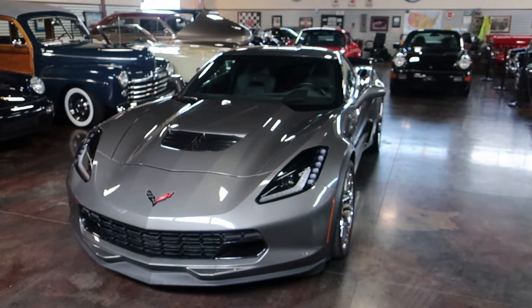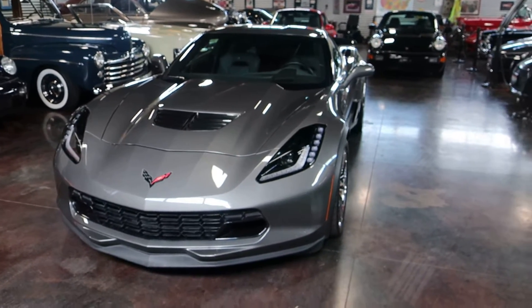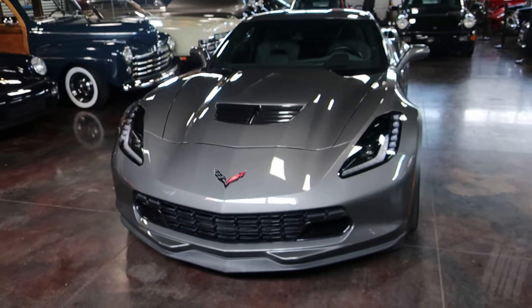Hello, this is Shep and Nick here at the Sun Valley Auto Club. In front of us is a 2015 Corvette — it is the Z06.